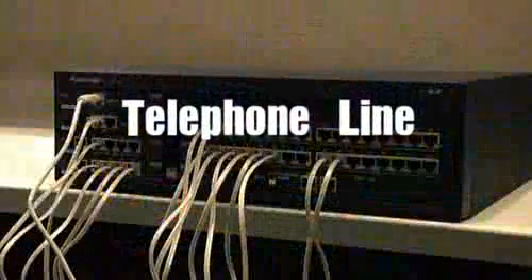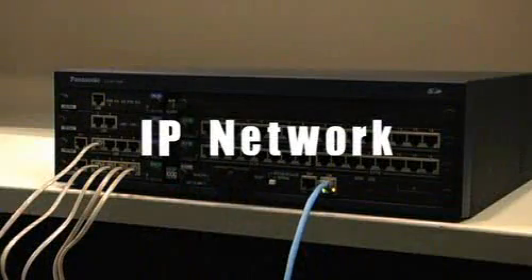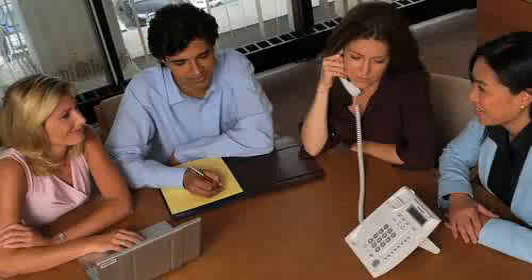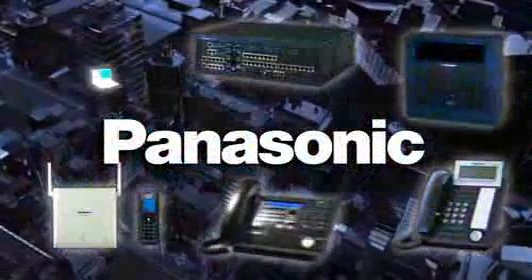Now you can improve communications while minimizing equipment and installation expenses with a Panasonic business communication system. Communicate. Collaborate. Create. With Panasonic, the global leader in phone systems for small to mid-sized businesses. Panasonic — Ideas for life.